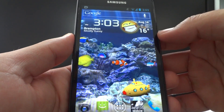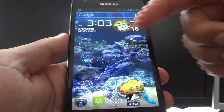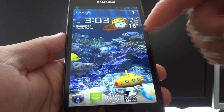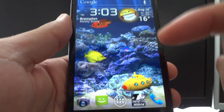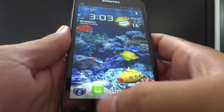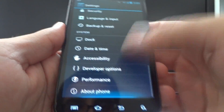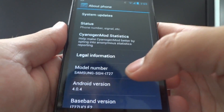Hey everyone, in this video I'm going to give you a demonstration of Ice Cream Sandwich running Google Now with voice search. Yes, it works 100% and I'm going to prove that to you guys right now. The first thing I need to do is prove I'm actually running Ice Cream Sandwich, so let's go into About Phone.